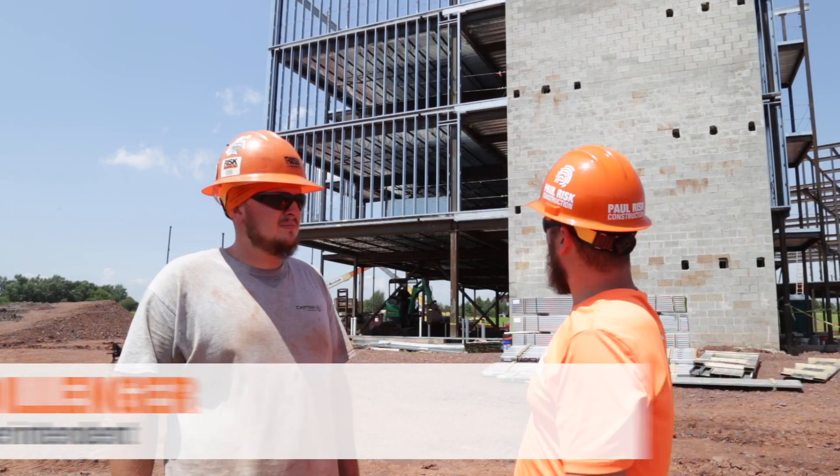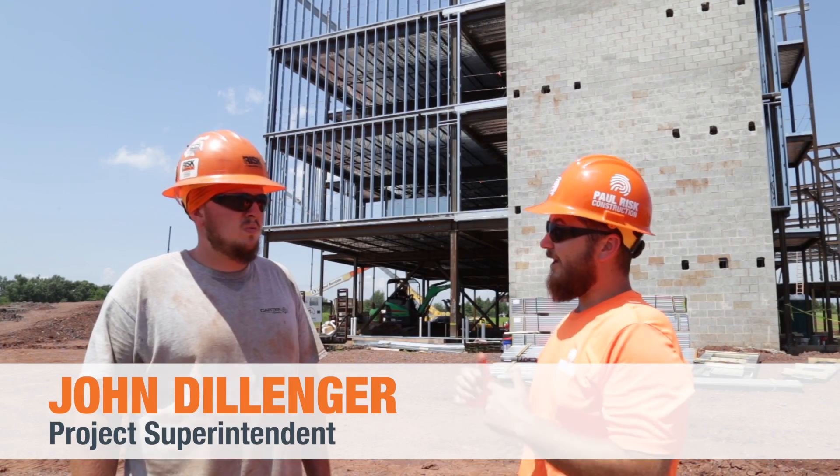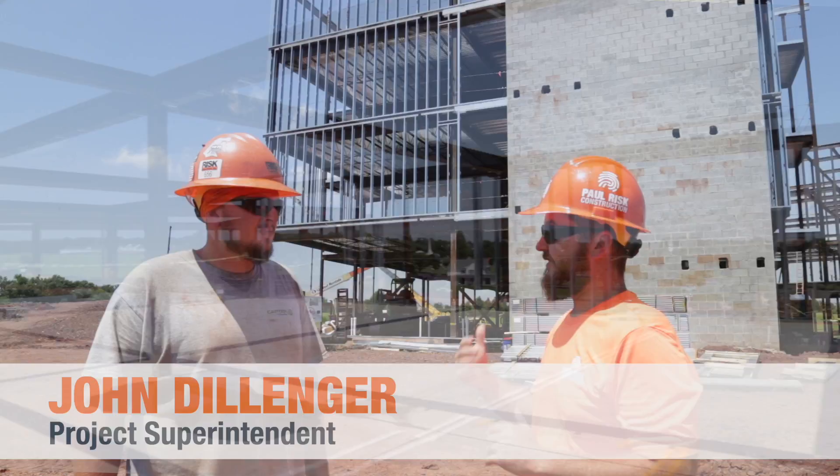So I'm standing here in front of C-Right with John. It looks like a lot has changed on C-Right since we last took a look at it in June. Tell me what's going on.